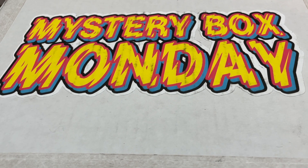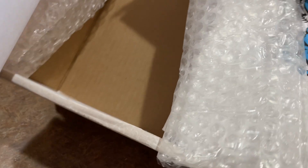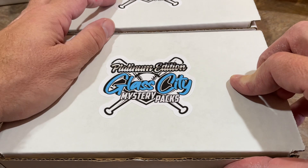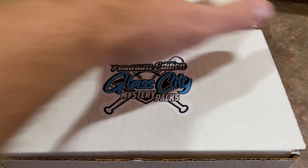We start off with this giant box here — Mystery Box Monday from Glass City Cards. I already kind of pre-opened it, at least cut the sides of the box just to save a little bit of time because we are on a time constraint today. Let's see what we have. Inside we have the Glass City card boxes — let's check them out. There's also a note here. So there's two boxes here.